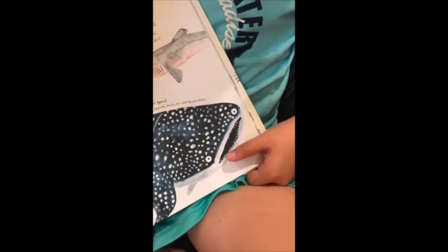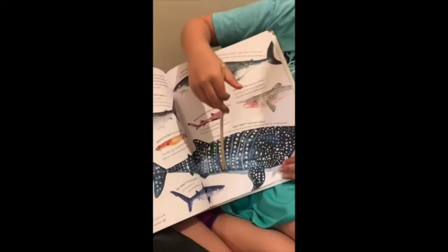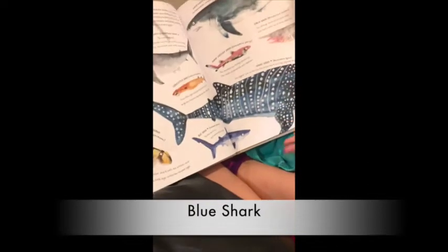The whale shark eats shrimp, and if you're lucky enough to see one, it might be nice enough to give you a ride. Blue sharks are pretty small, but not as small as the cookie cutter or the dwarf lantern. Blue sharks are pretty small and obviously blue.